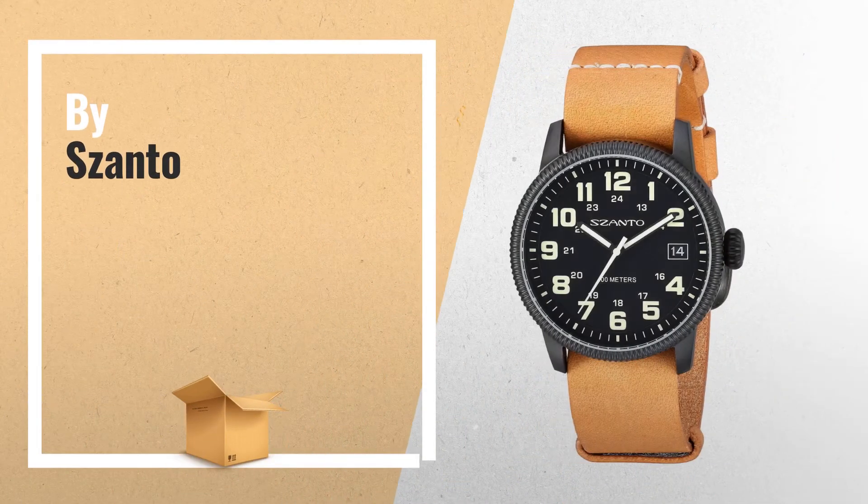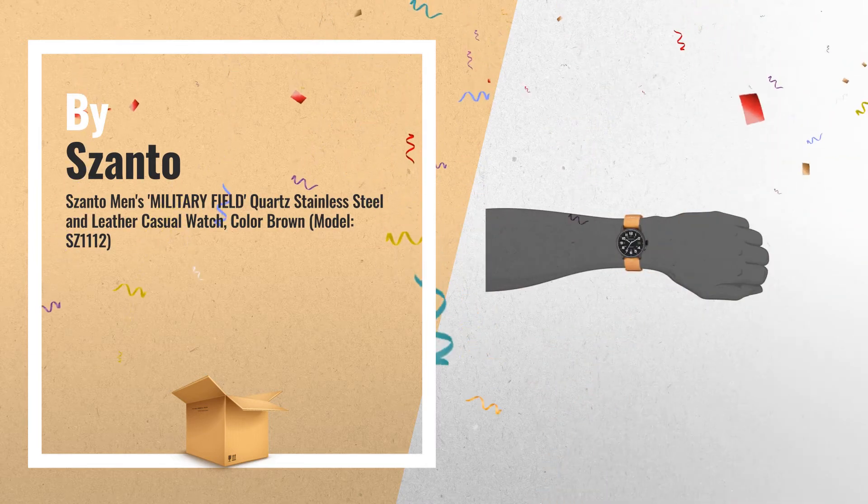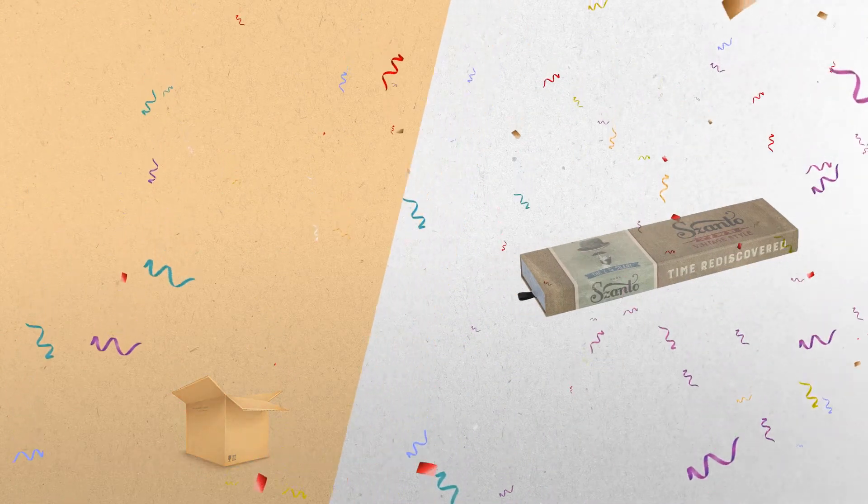Number 6: Vintage Inspired Classic Military Field Watch Design. Reliable Japan movement, 3-hand and date movement. Water resistant up to 100 meters, by Citizen.